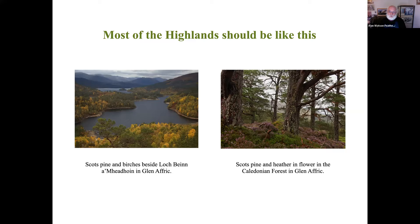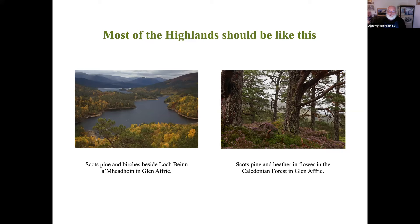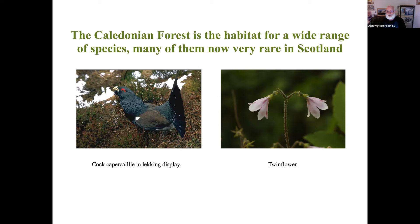There are only tiny remnants of this left today, and it's the habitat for a number of scarce species. On the left we've got the capercaillie, the largest grouse in the world - actually exterminated in Britain in the 1700s and reintroduced from Scandinavia. They became reestablished but are now at risk again. And on the right, twinflower - a very special flower which grows all around northern latitudes. I've seen it in Canada and Norway; it's very abundant there, but here it's extremely rare. That's sadly the fate of many species that depend on the forest habitat in Scotland.